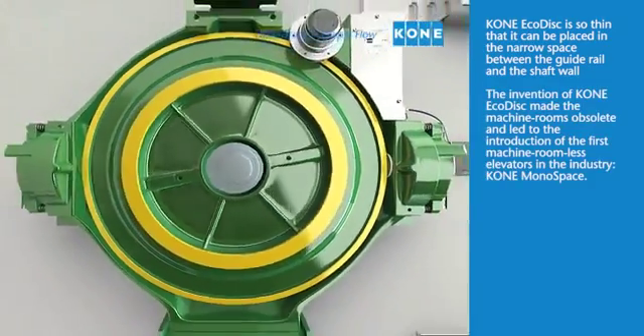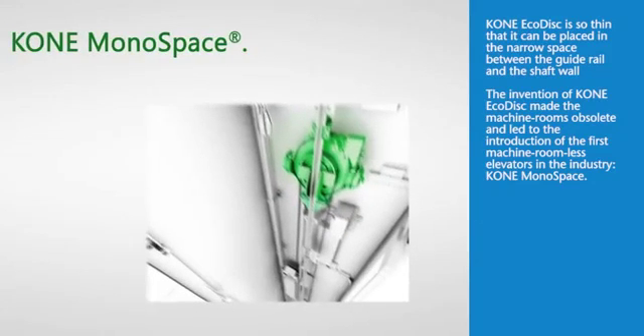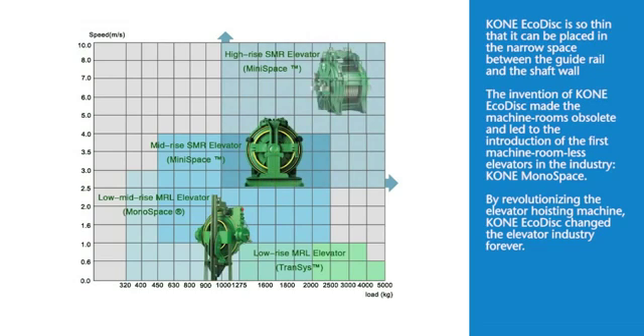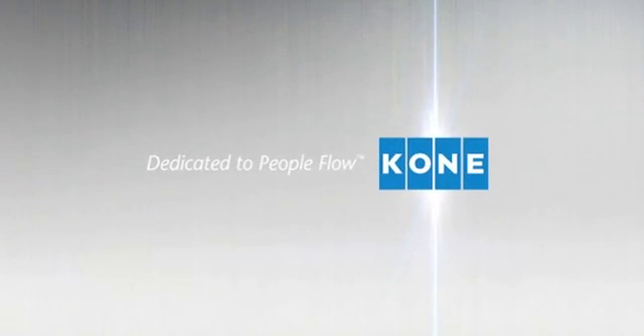The invention of Kony EcoDisc made machine rooms obsolete and led to the introduction of one of the first machine roomless elevators in the industry, Kony Monospace. By revolutionizing the elevator hoisting machine, Kony EcoDisc has changed the elevator industry forever.